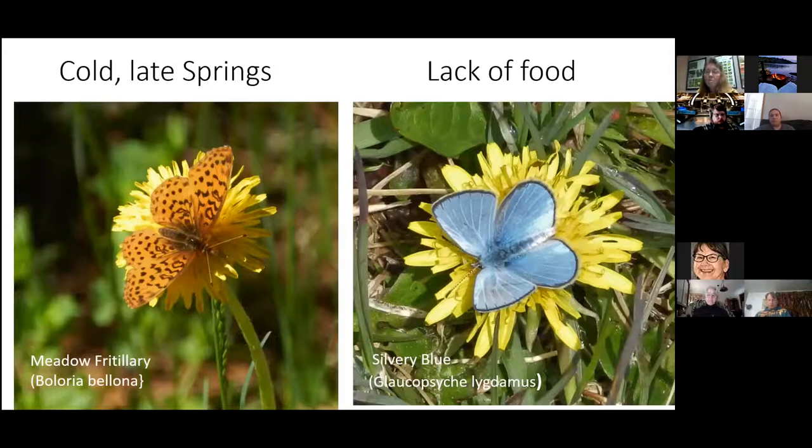Lately we've been having cold late springs, which makes things difficult for the pollinators on Oak Point. When spring is late, wildflowers aren't blooming, so many species depend on dandelions for food. These pictures were taken near the road edge where dandelions were growing in great numbers.